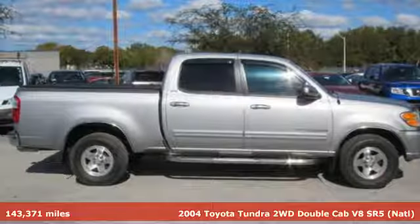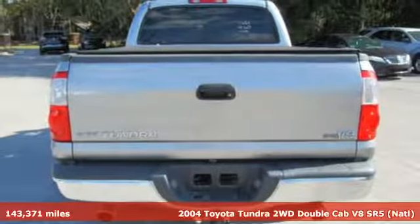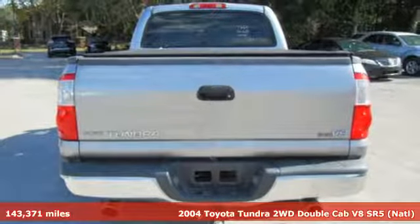It's a 2004 Toyota Tundra. When you're looking for comfort, convenience, and quality, you think Toyota.